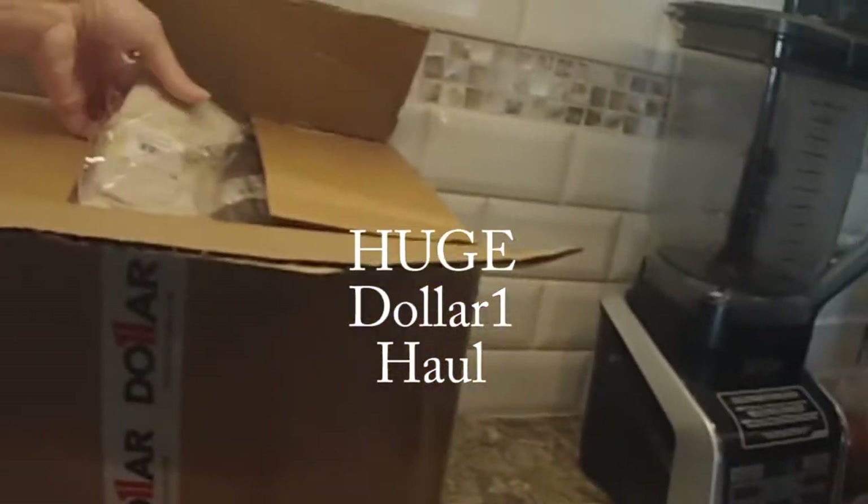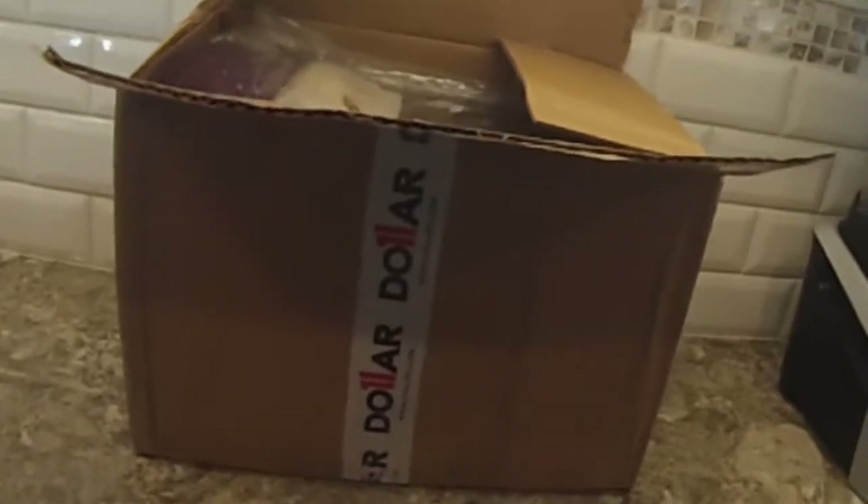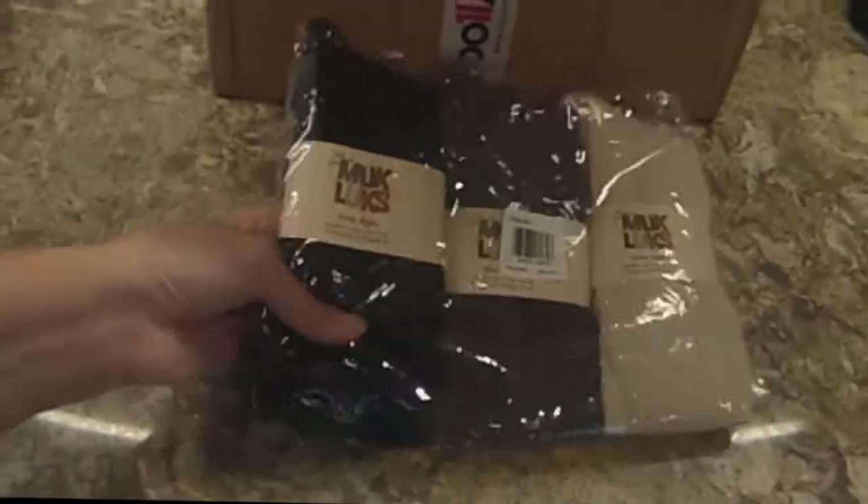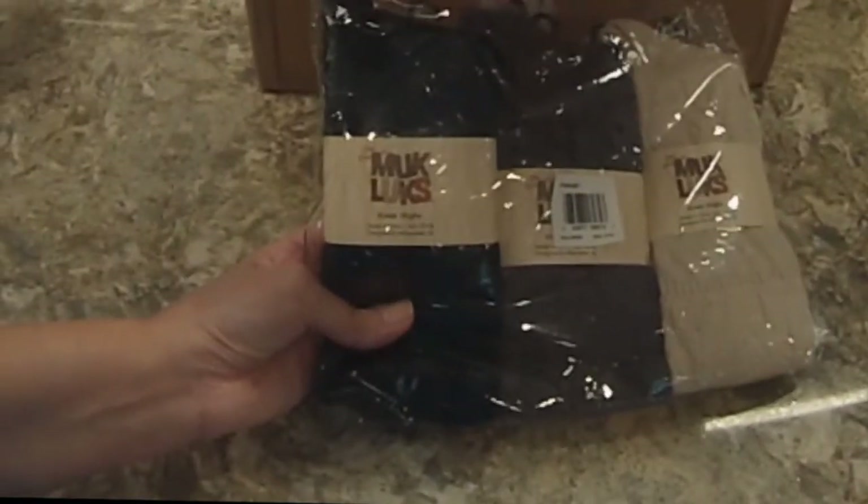Some socks here. These are Muckluck's knee highs — the original Muckluck knee highs. These socks were a really good buy. I got a set for myself and a set for my daughter.